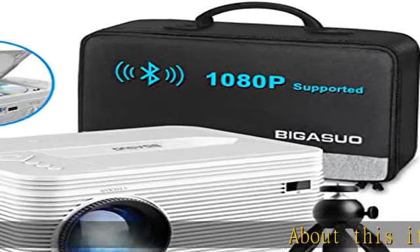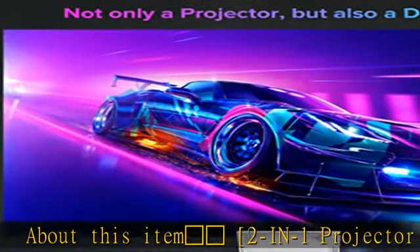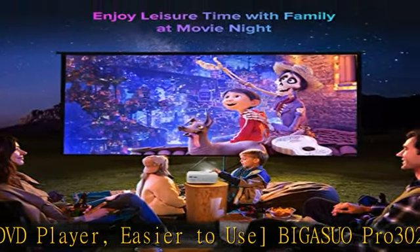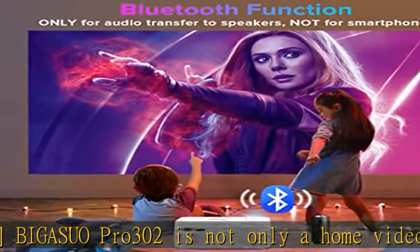About this item: Sparkle's 2-in-1 Projector with built-in DVD player. The BigAzio Pro 302 is not only a home video projector, but also a DVD projector. This unique design is our exclusive patent — it enables you to directly play movies from your favorite discs.